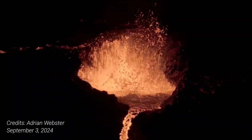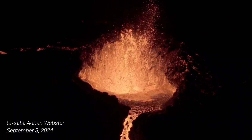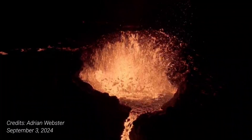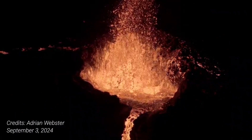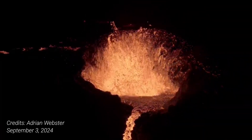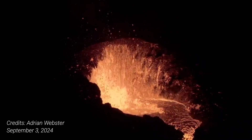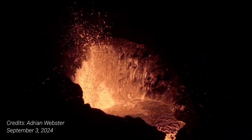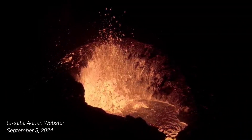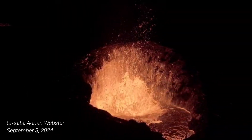The development is similar to what was observed after the last eruption, which began on May 29th. In that instance, the uplift at Svartsengi became noticeable approximately two weeks after the eruption started — and now we are at two weeks again since this eruption started.